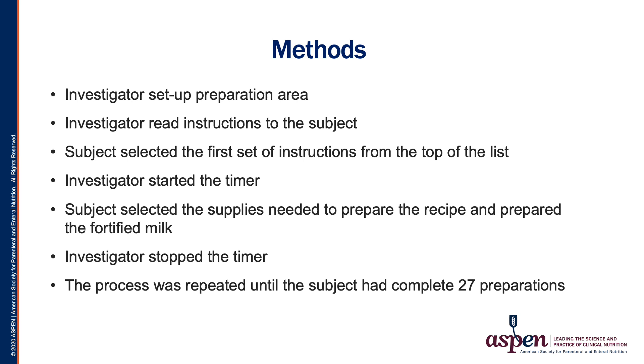The investigator set up an area intended to replicate a centralized mixing room or bedside mixing model commonly used in the NICU. Instructions for preparation were read to the subjects. Subjects then selected instructions for mixing, and the investigator began timing. Subjects gathered supplies and prepared the fortified milk. Time was then stopped. This process was repeated until all 27 preparations were complete.